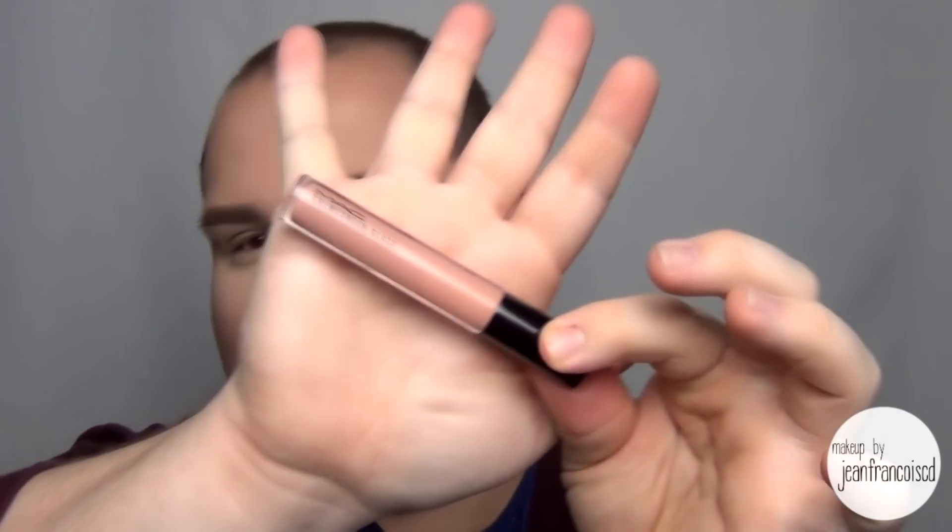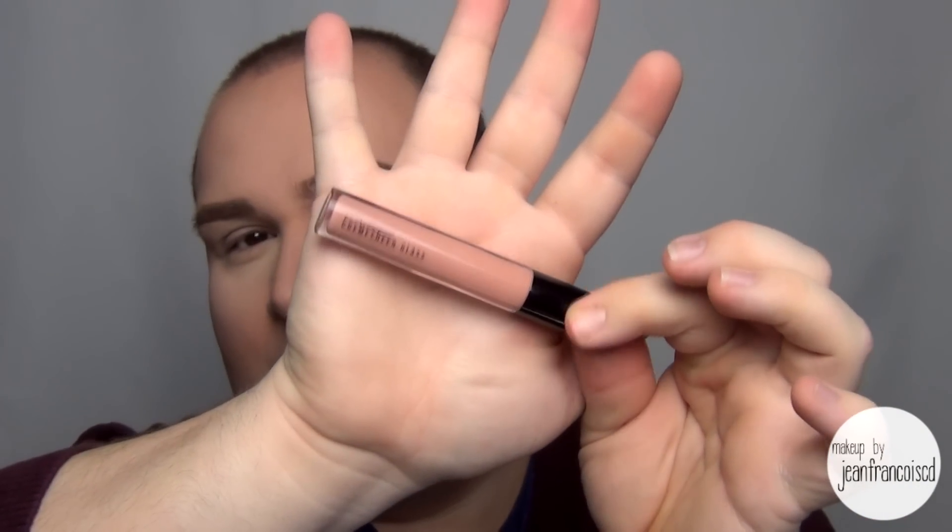I've got probably my most repurchased item ever. It is the Cream Sheen Glass in Boy Bait. This is like the perfect nude. I love this so much. The Cream Sheen Glasses do not stick on the lip — they're more of a creamy formula.